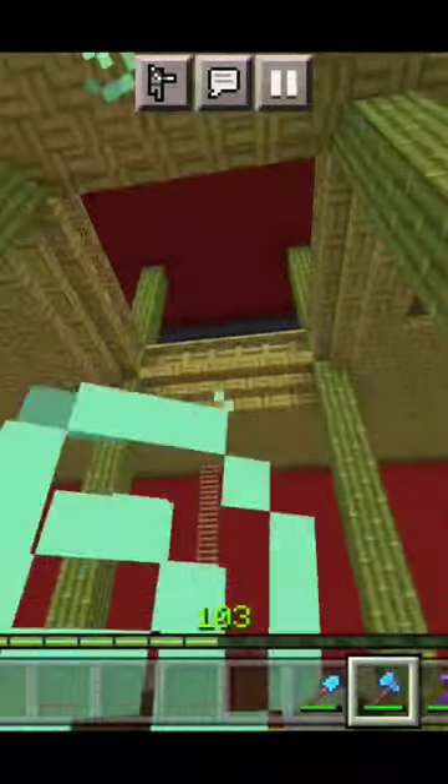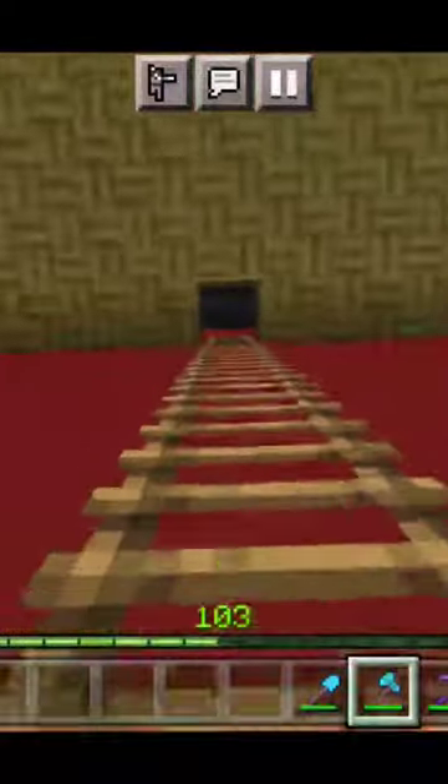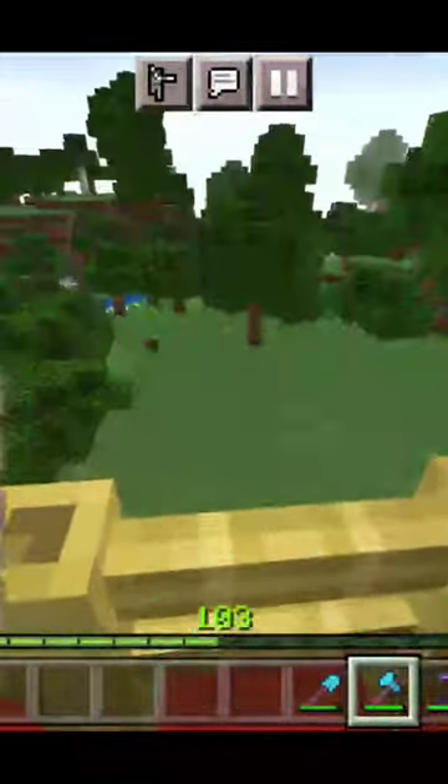There's a design I did with the bamboo mosaic slabs.